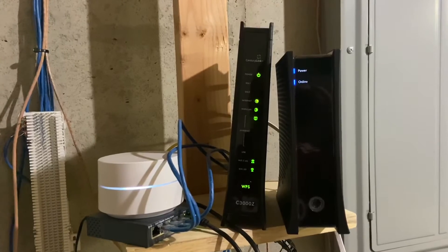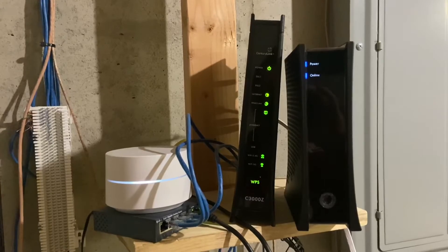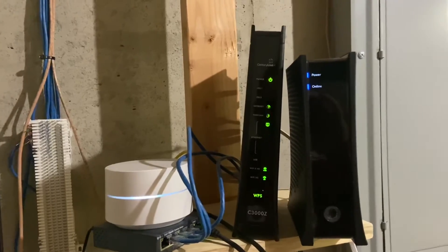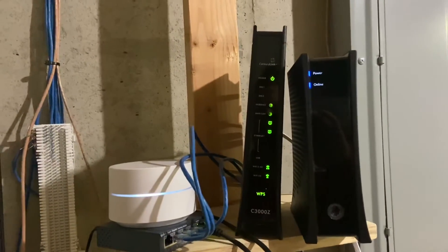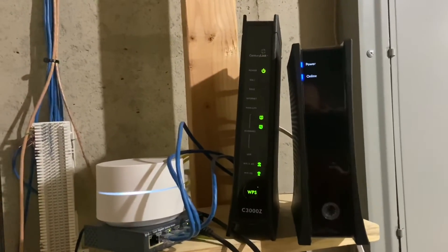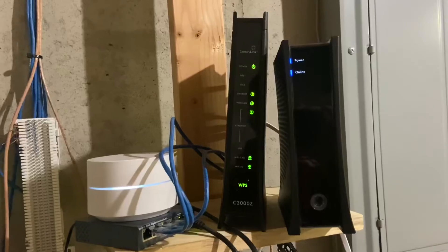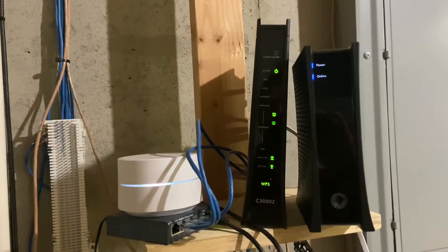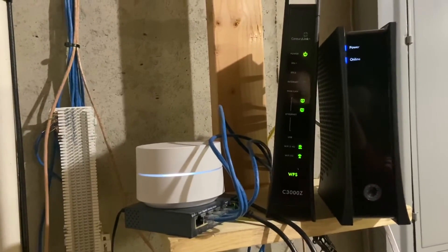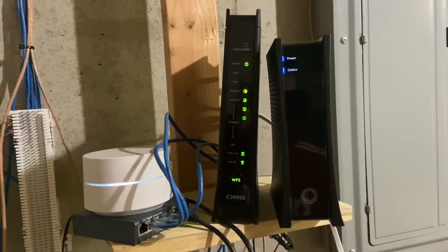Hey, what's going on guys. Just wanted a quick video today showing you the differences between fiber and cable modem. Right now I currently have the CenturyLink fiber, which is basically one gigabyte per second, and that is $65 a month for a lifetime. Before that I had Charter Spectrum — I was paying $70 for 400 megabytes per second down and 20 megabytes per second upload. Right now with CenturyLink I'm paying $65 a month for one gigabyte both ways, which is fiber.